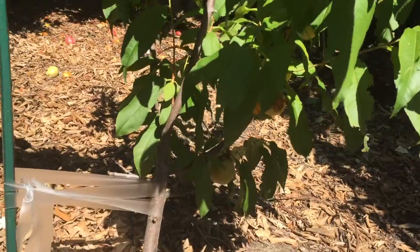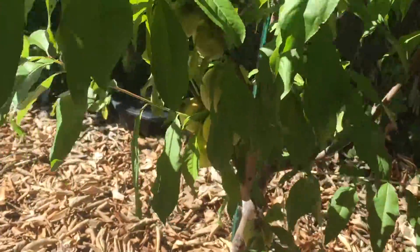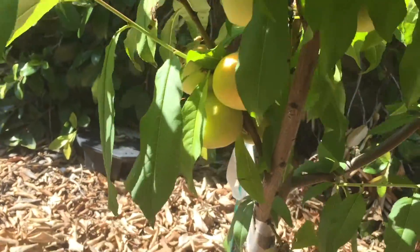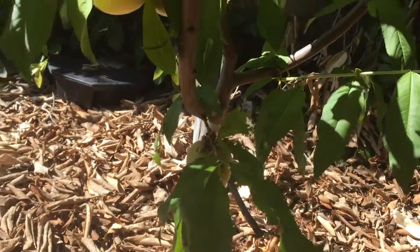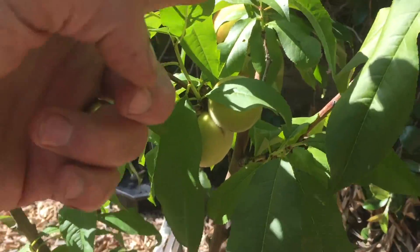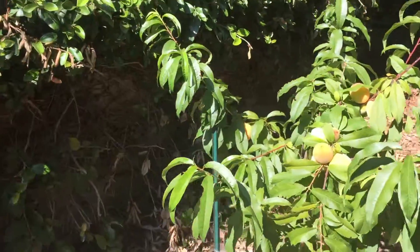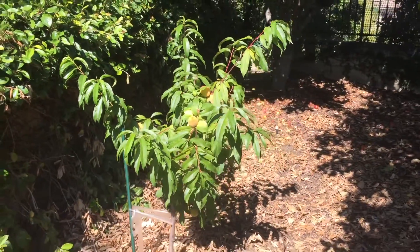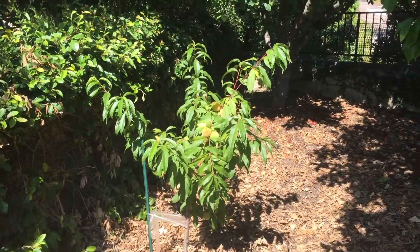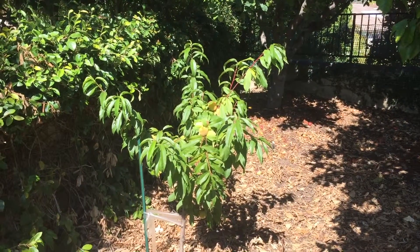Put them down here on the bottom — if you can see them down here with the lighting — a little clump down there, little guy down there, a couple more over here. So we've got about 12 or 15 peaches on this guy and we're approaching the end of June.